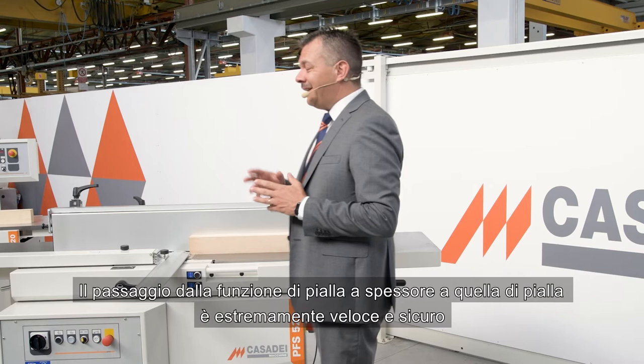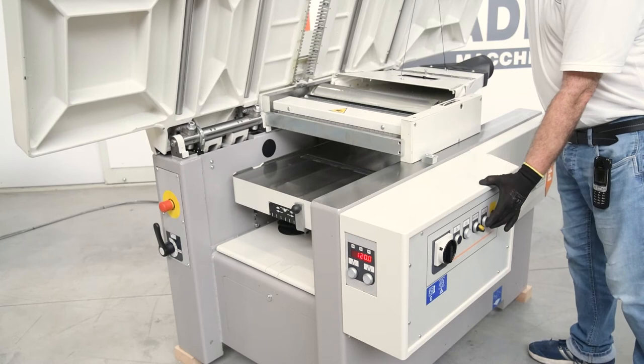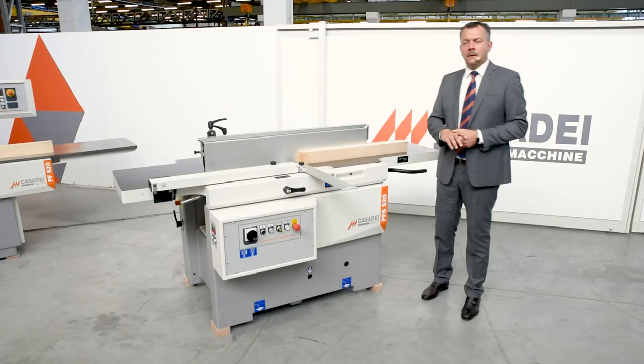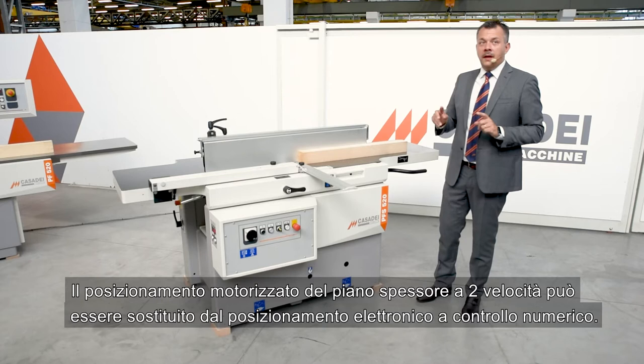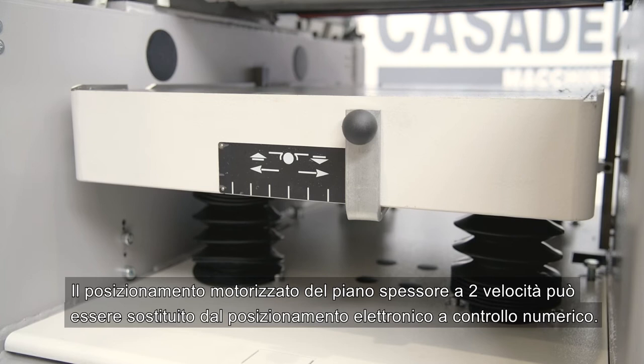The transition from thickness planer to surface planer is extremely fast and safe. The motorized positioning of the two-speed thicknessing table can be replaced by electronic positioning with a numerical control.